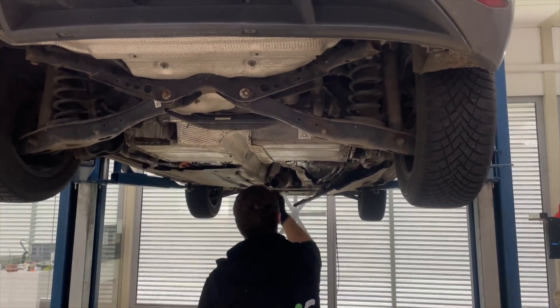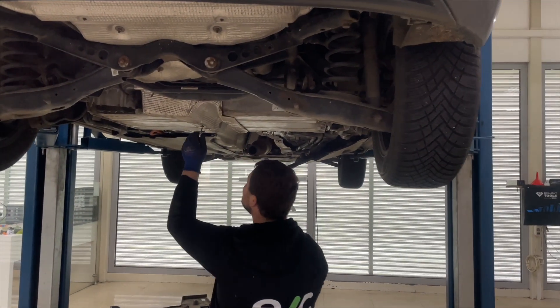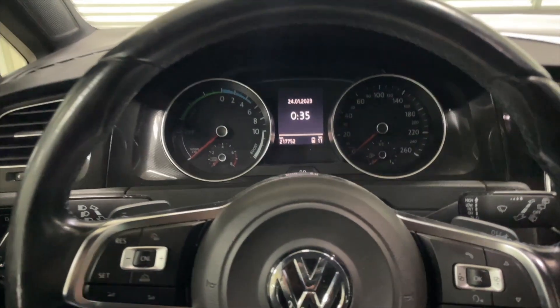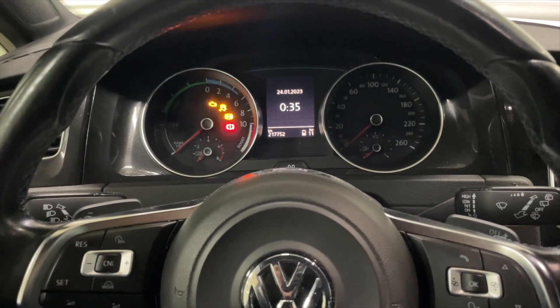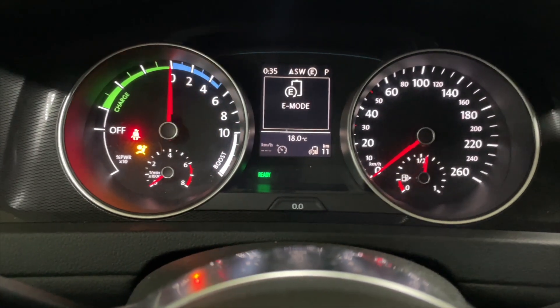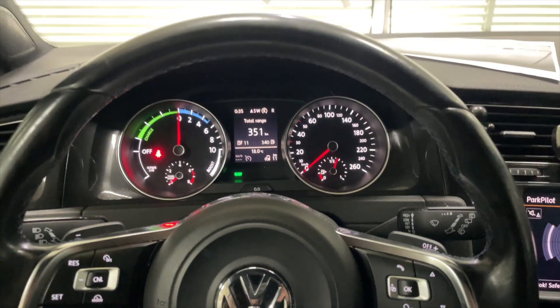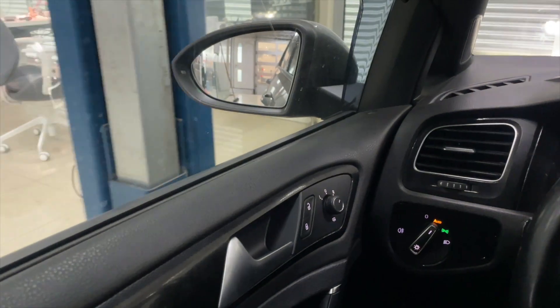Now final assembling — putting back the device, and we'll go test it. First test: E-mode, no DTCs, no alerts. Let's try it. Yeah, it drives.